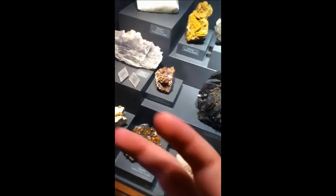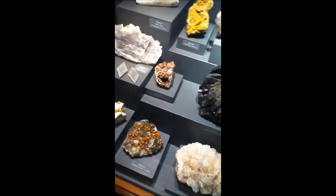Vanadinite there. That's when Jean-Claude Van Damme is squashed together and he forms that particular mineral.